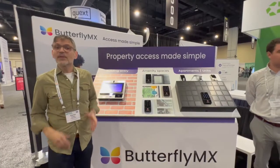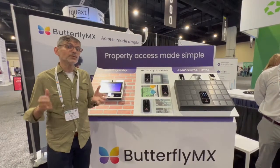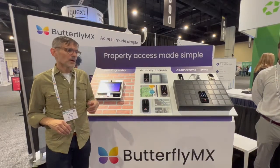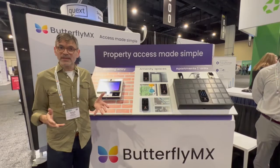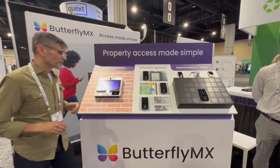Hi everyone, I'm Cyrus Klaffi, the founder of ButterflyMX. I'm coming to you live from PopTech 2021 right outside Washington DC. I'm really excited to be here this year — it's the first time we're all back together after two years of hiatus.